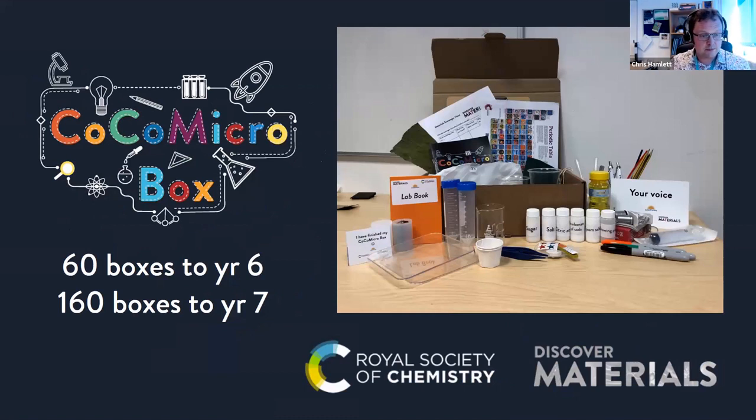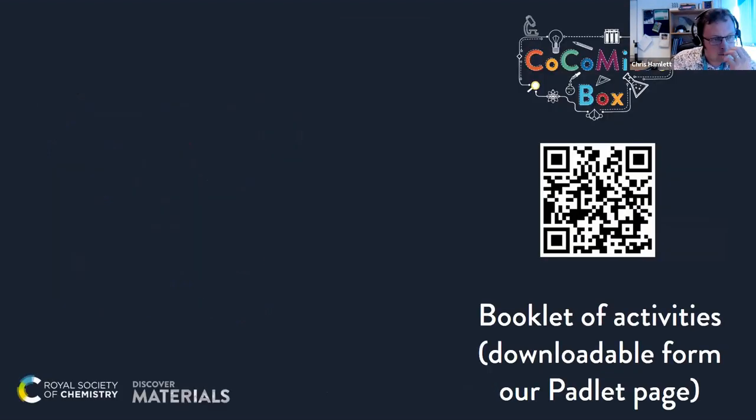The RSC funded 60 boxes that we put together for Year 6 students at schools in South Birmingham, and also 160 boxes to Year 7 students. Each of the students got their own box of awesome science kit. We also put together a booklet for them to work through over the summer holidays. The book and box contained all the equipment they would need to carry out these activities. You can download the booklet for free from our Padlet page — click on the QR code to view or download it.